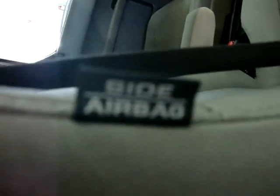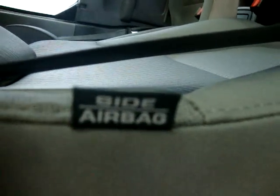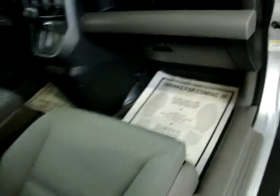I have a side airbag here on the seat. This is just storage up here mostly. Glovebox — the owner's manual is right here.